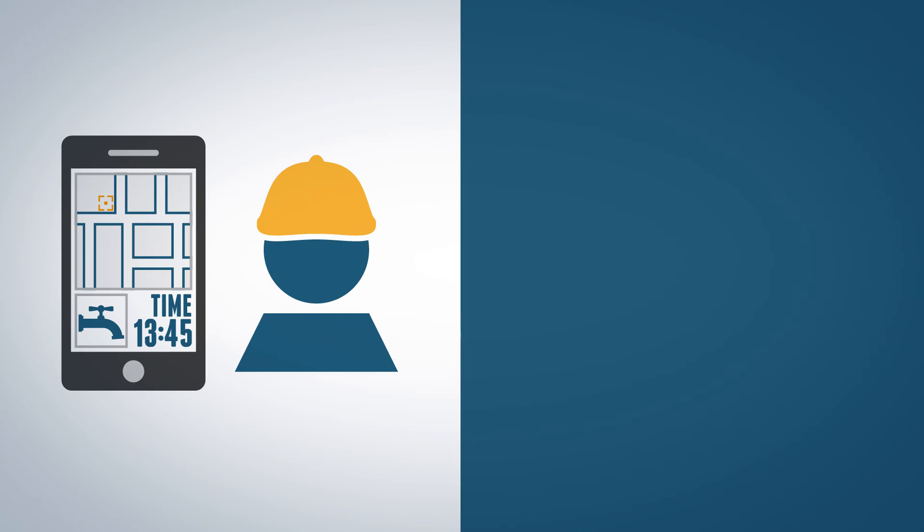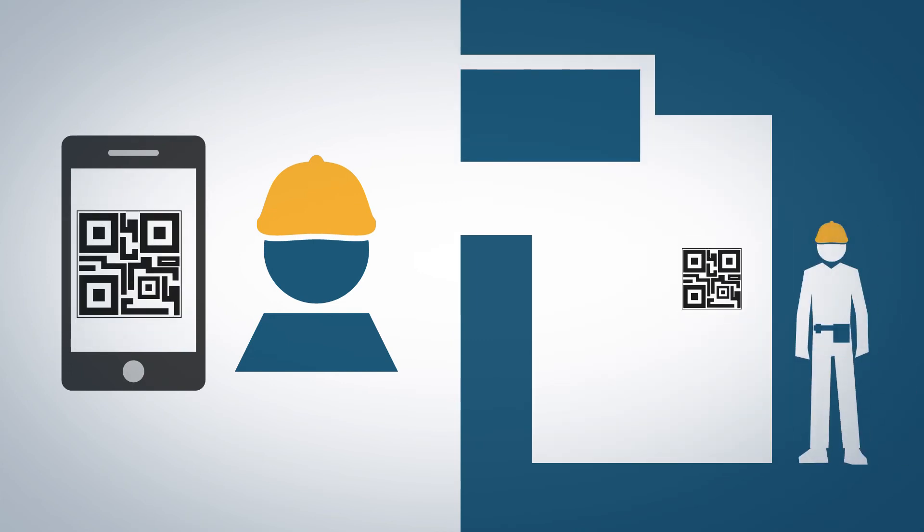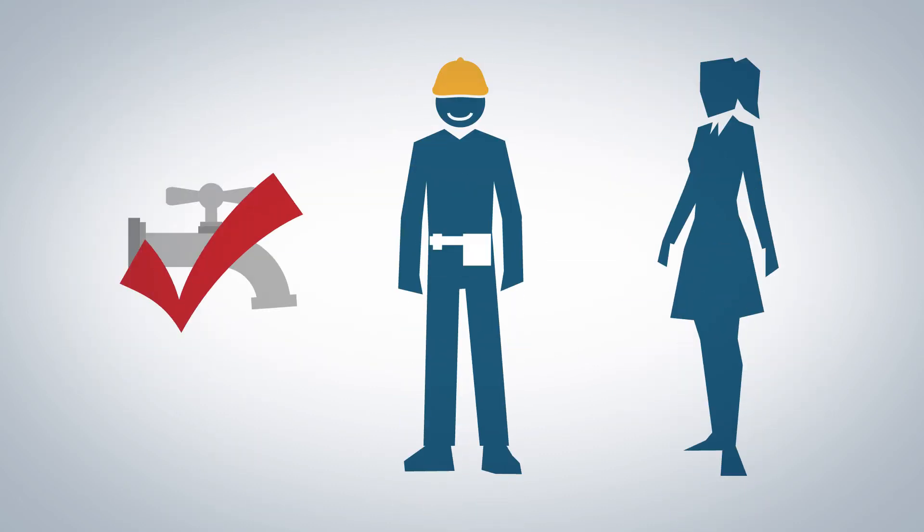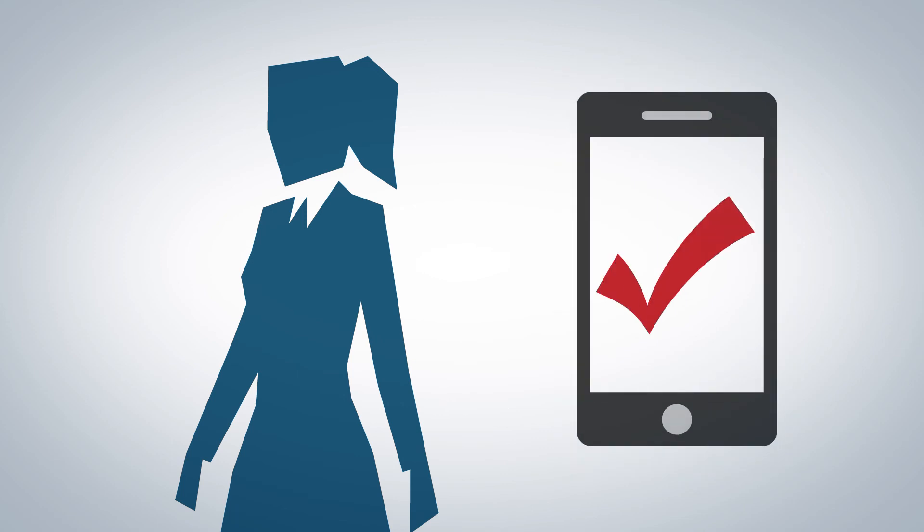Upon arrival, the engineer scans a QR code to register his details, exact location and arrival time. Having completed the task, he then obtains an electronic signature from the client and uploads the required information.